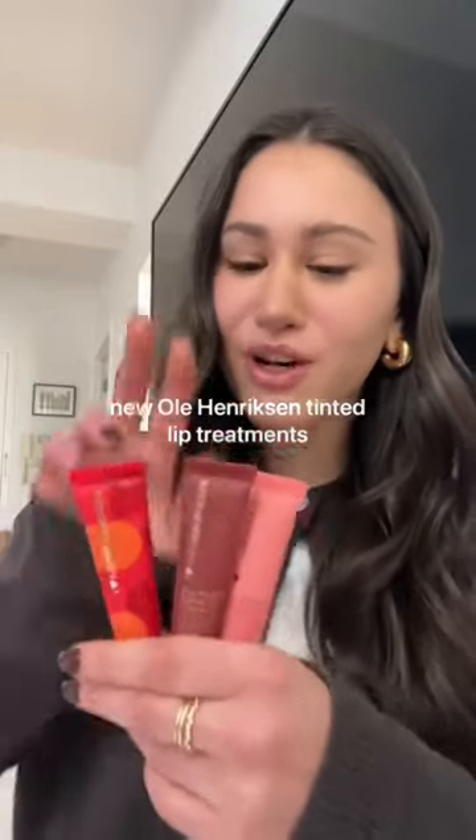There are three new shades of the Ula Henriksen Pout Preserve. I'm so excited! For the new core shades, we have Strawberry Sorbet and Cocoa Creme. The limited edition one is Blood Orange Spritz.